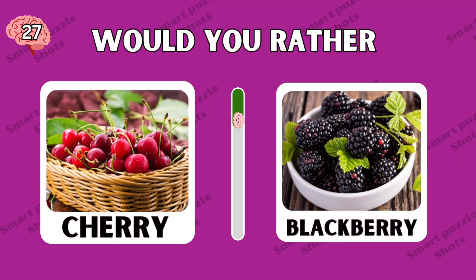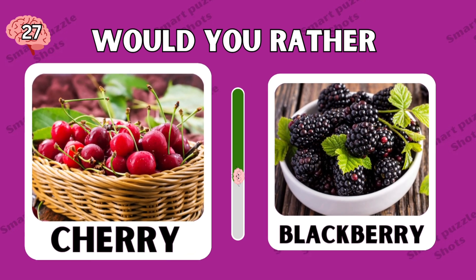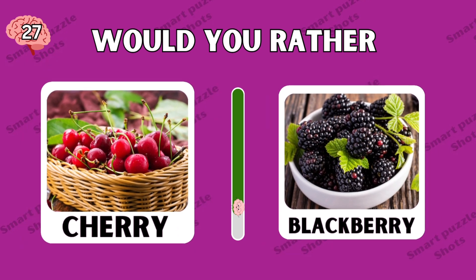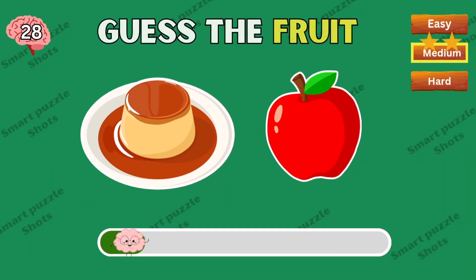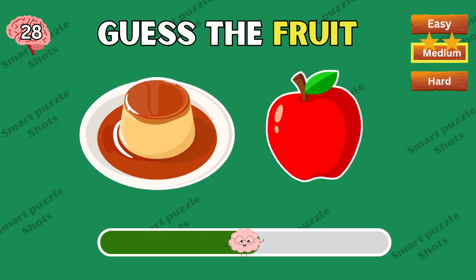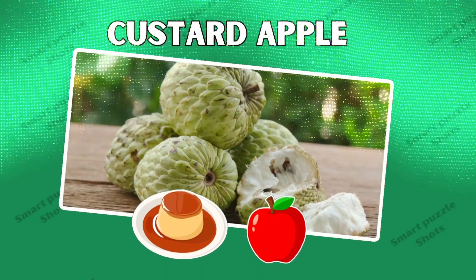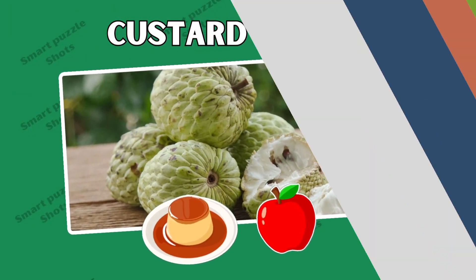Would you rather cherry or blackberry? Nice — the answer is custard apple.